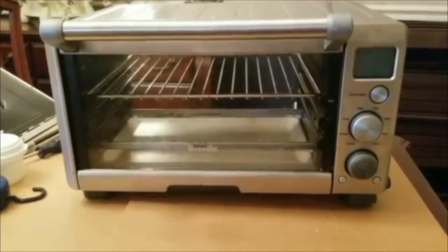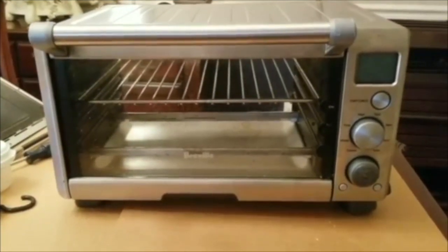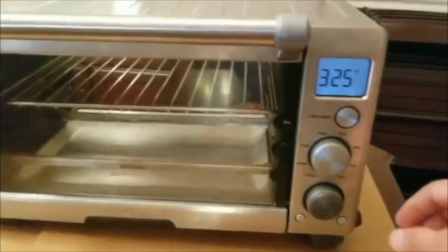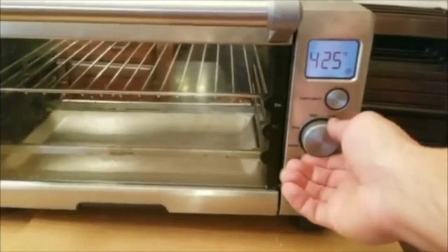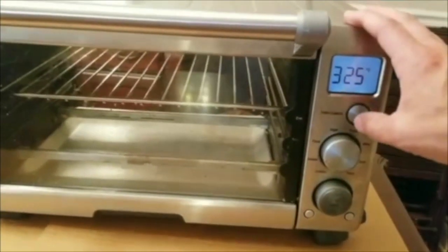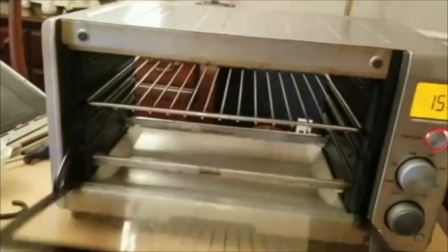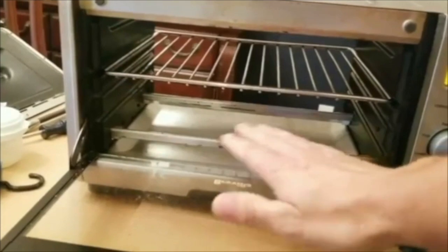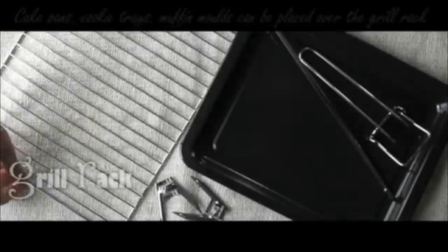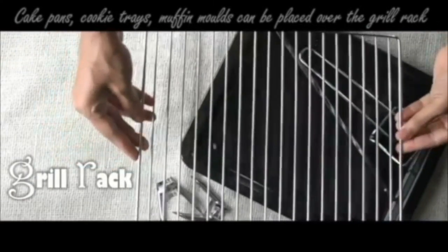An OTG has heating elements both on its ceiling and the roof of the oven. To grill something, you are required to heat the top coil. For normal day-to-day things, both coils are supposed to be heated. It's completely your choice in accordance with your requirement — either one or both coils — to heat your oven.